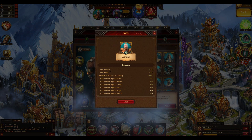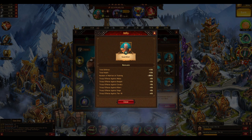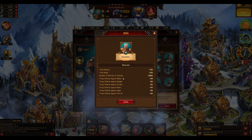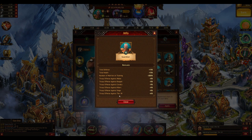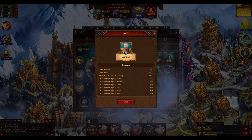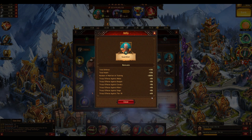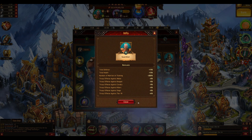It actually gives you total defense, total health plus 15%, the number of warriors trained, which is pretty decent. And also 5% to every troop type. What is particularly interesting is the troop offense against type 7 with plus 6%. So it's not super overpowered, but it's quite decent — especially in late game you know that every percent counts. So it's actually a good way to boost your troops by a little bit.